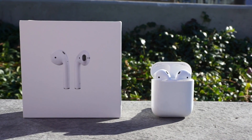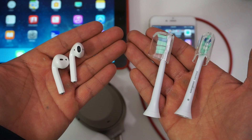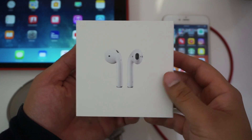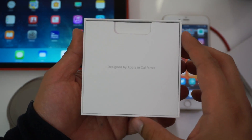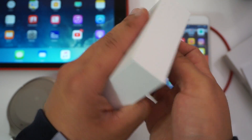When the AirPods first got announced last year, they were ridiculed for their design. People said they look like toothbrushes sticking out of your ear, and people also said the case itself looked like a dental floss dispenser. People were also questioning if the $160 price tag was justified. But honestly, I don't think the AirPods look bad at all when you put them on, and they're well worth the money.